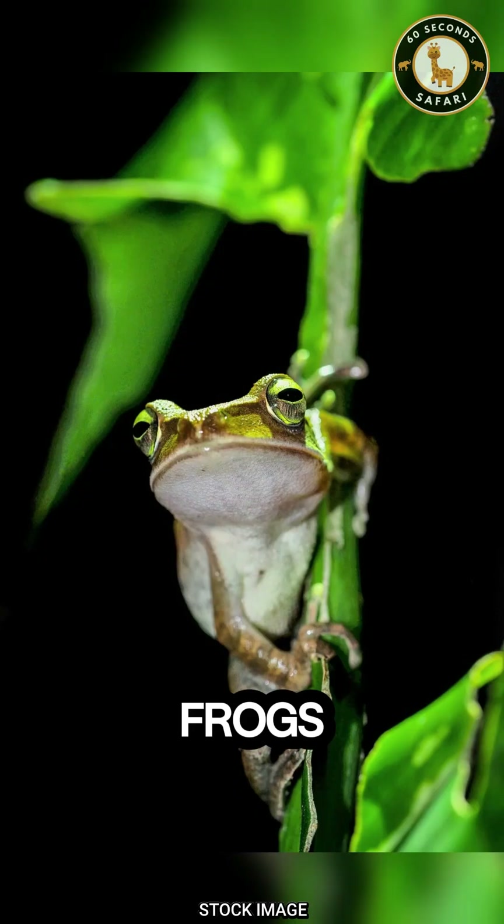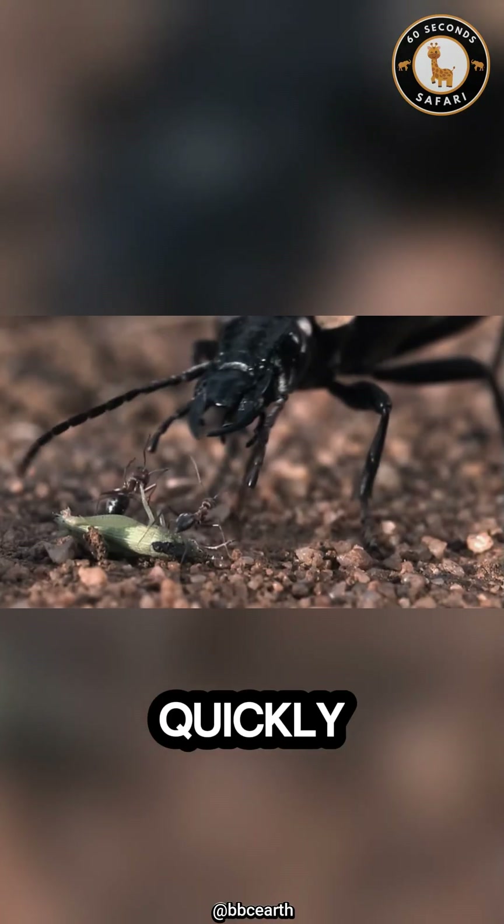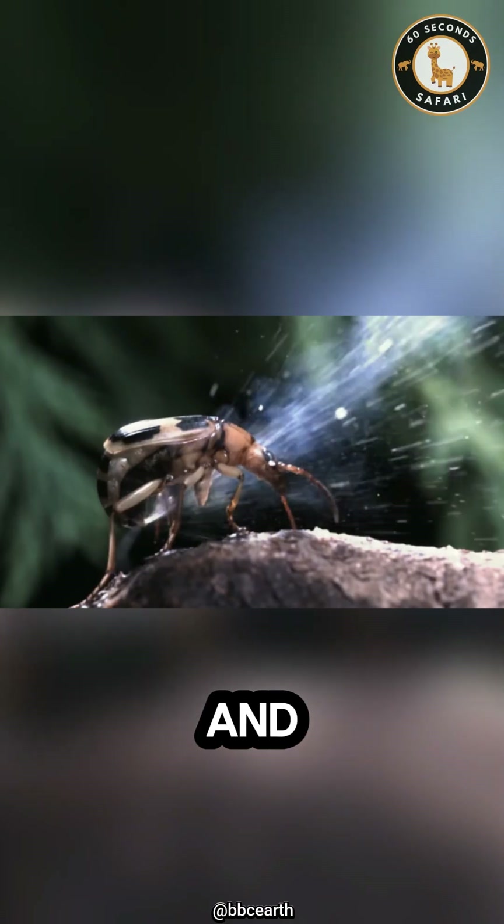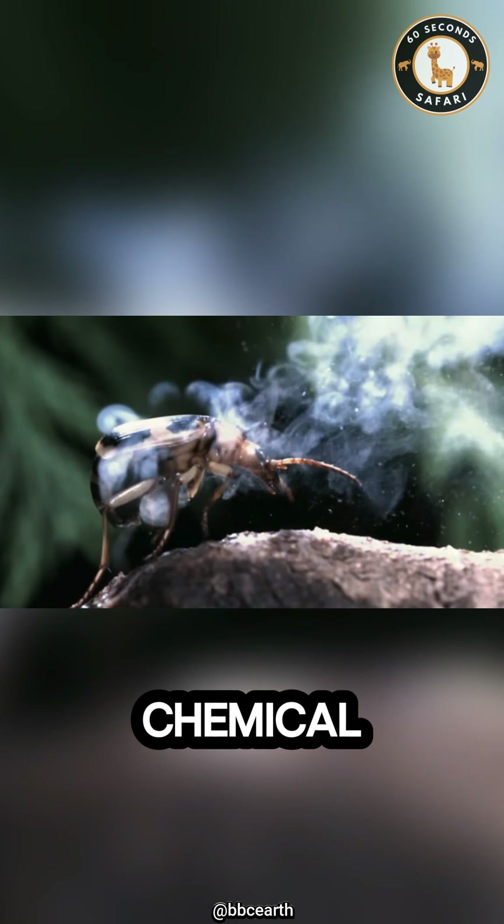Predators like frogs, spiders, and ants quickly learn to stay far away from this fiery little bug. One mistake, and they get a face full of chemical steam.